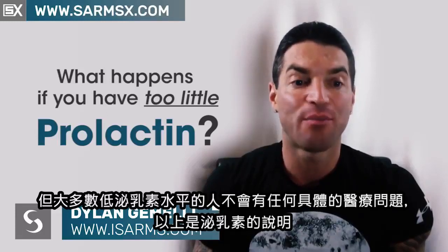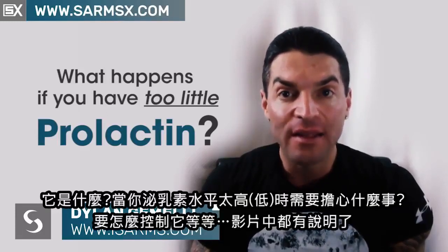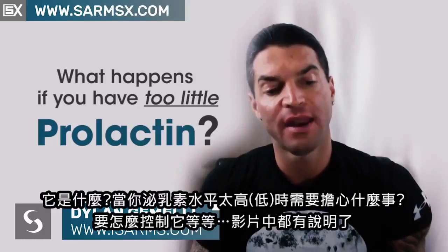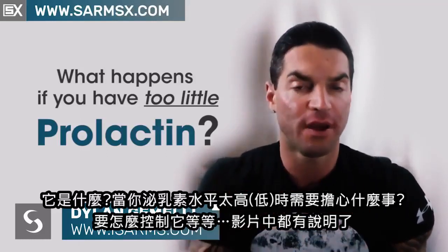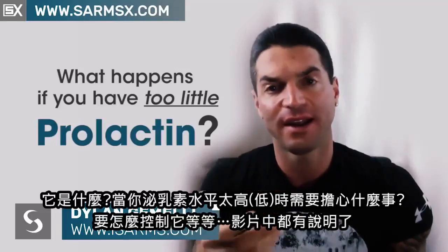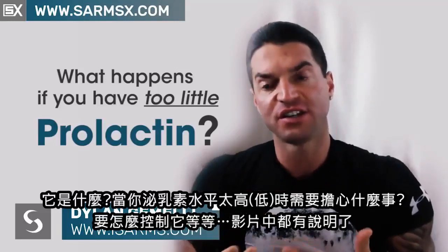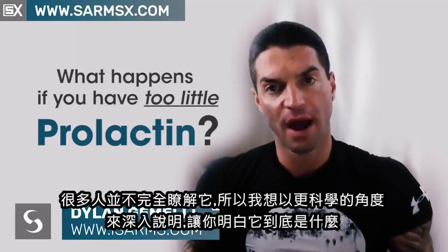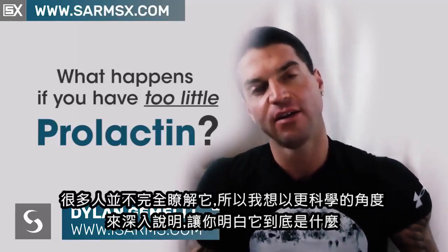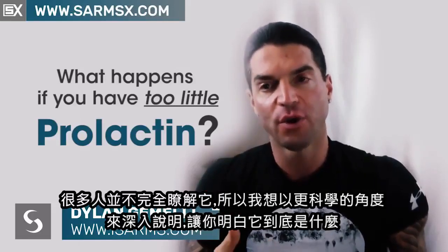So this is prolactin defined. This is what it is — the negative things to worry about when you have it too high, what to worry about when you have it too low, and what to take to treat it. A lot of us just don't really know all about it, so I really wanted to get into detail and cover it more scientifically so that you understand exactly what it is. Dylan Gemelli, signing off.